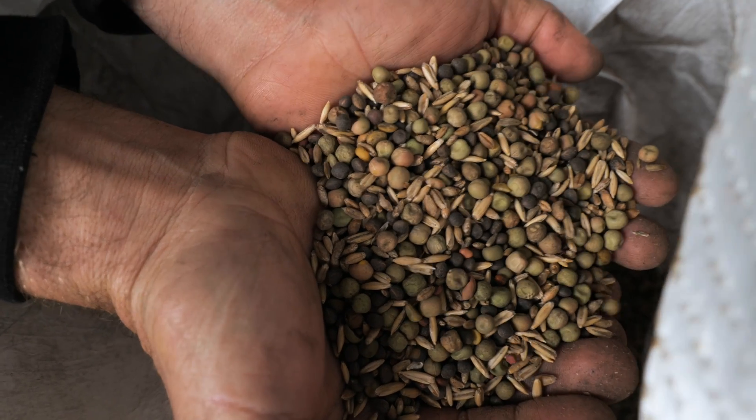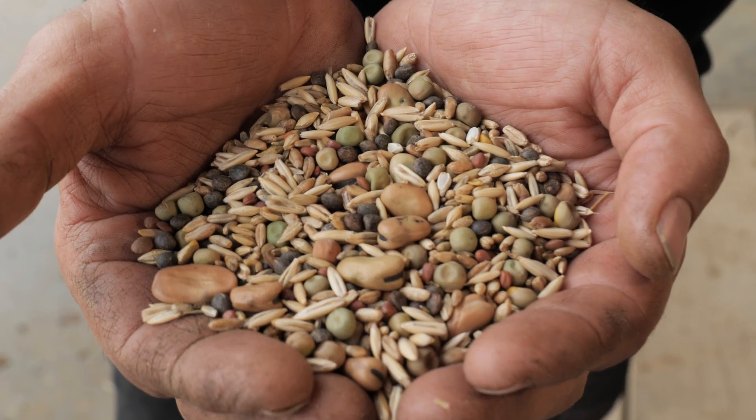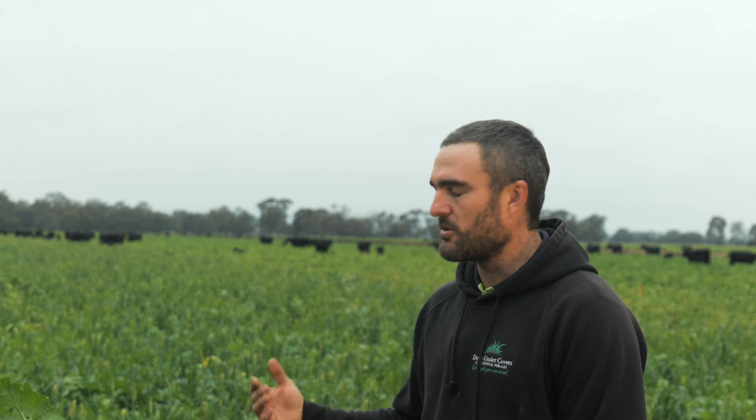We started growing cover crops probably over 10 years ago now and we found that we could grow large amounts of biomass very cheaply with low inputs. So then we thought, how do we utilise this, and that's when we started looking at cattle and we use those cattle as a tool.